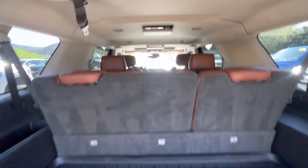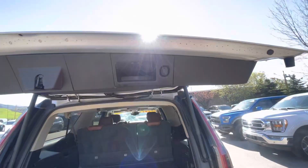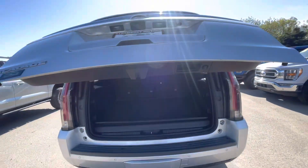Nice view from the back. This one does have the power trunk, so you just hit this little button right here and it'll close for you.